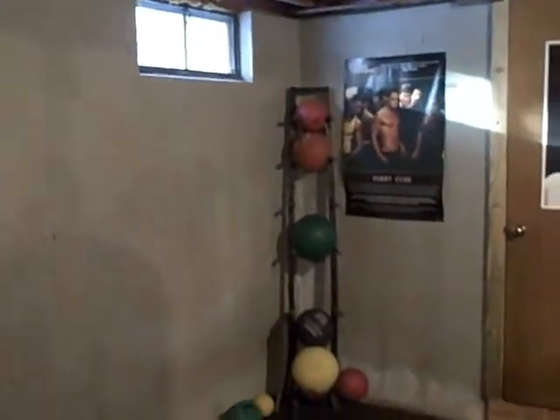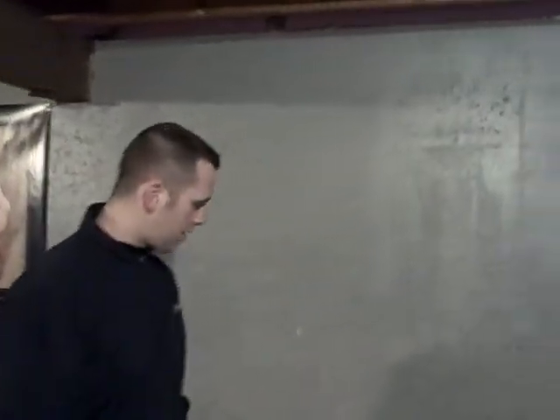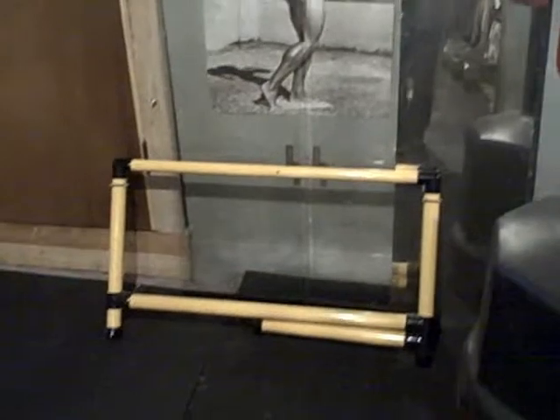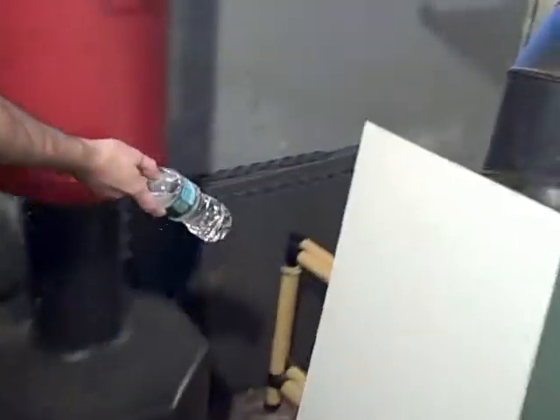I've got a bunch of medicine balls which are fun — John and I play a little wall ball every once in a while. There's no posters on this part of the wall for good reason, because we throw stuff against it really hard. There's a stability ball for ab stuff and pikes. Some older sandbags, hurdles — we do a lot of mobility work with those. Over in the corner there's a sled which we break out in the summertime. It is about five below right now in New Hampshire, so a little too cold for the sled work.